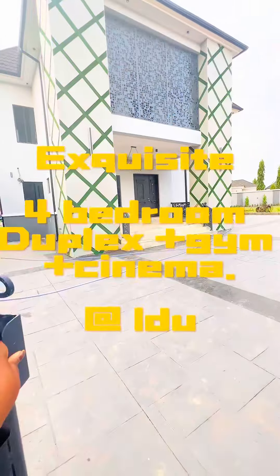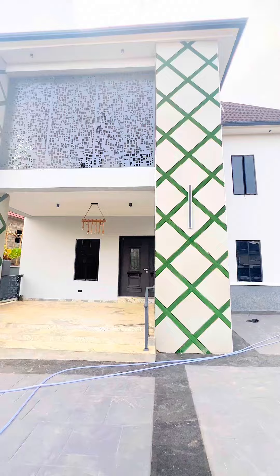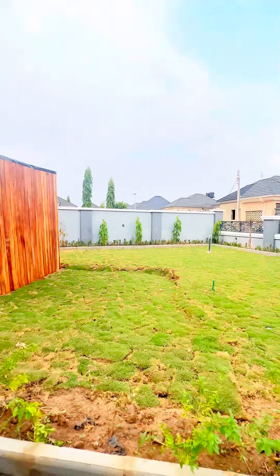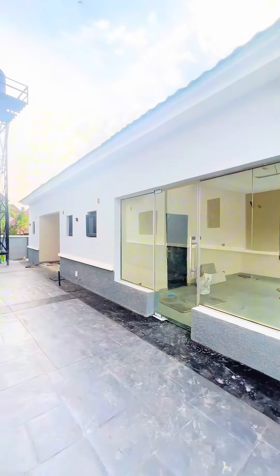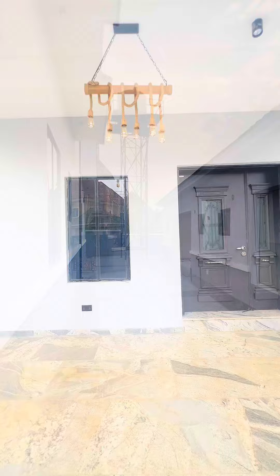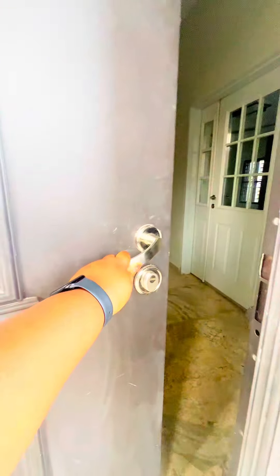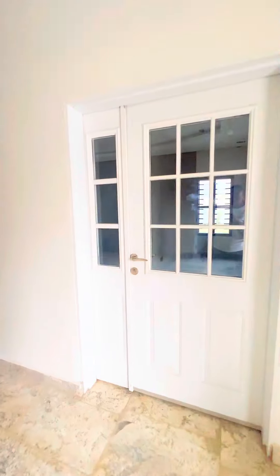Sit back, relax, and prepare to be amazed by this magnificent four-bedroom duplex. It has a garden area, stamped concrete floor, a space for gym, two self-contained boy quarters, borehole, meters, and solar water heater. There is ample parking space, lock, fiber optic connections, and ceiling speakers. It also has an anteroom with an aquarium and a guest toilet perfect for your guests.